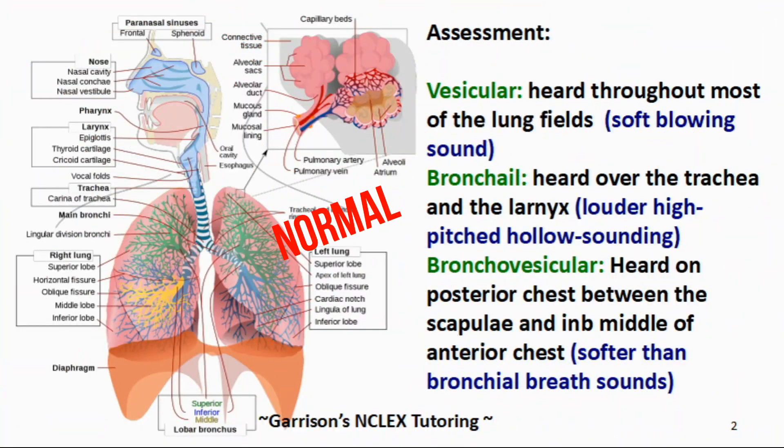There are three normal breath sounds that you need to know for the NCLEX. Vesicular breath sounds are heard throughout most of the lung field. They are a soft, blowing sound.